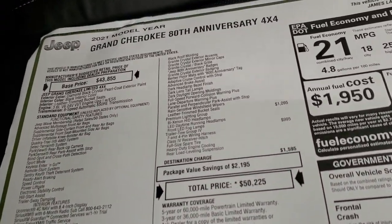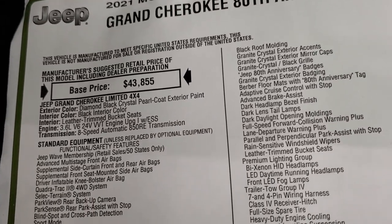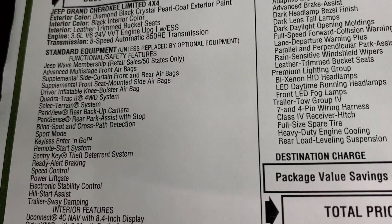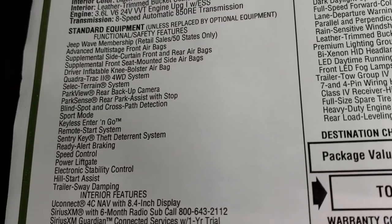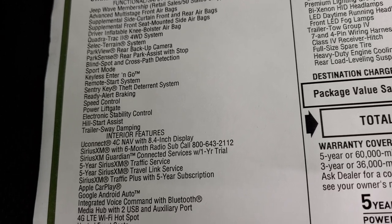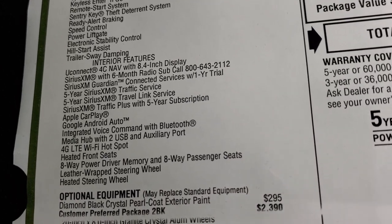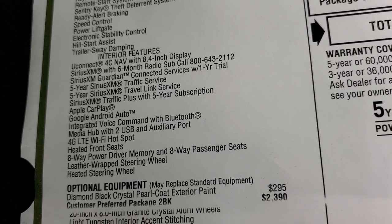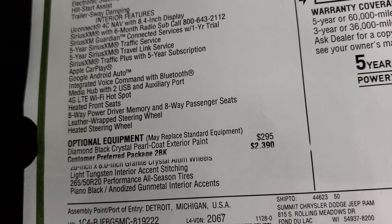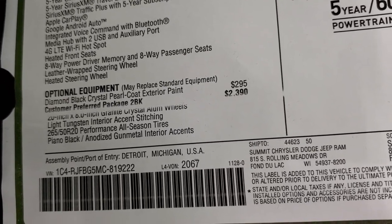Take a look at the original window sticker here — feel free to pause this at any point. 2021 Grand Cherokee 80th Anniversary, this is a Limited package, Diamond Black Crystal Pearl is the color, 3.6 liter with the stop-start eight-speed automatic transmission. You do get the Jeep Wave membership. Everything on the left there is standard equipment for this package, including the Quadra-Track 2 system, ParkView rear-view camera, blind spot monitoring, sport mode, keyless enter-and-go. This one has the Uconnect 4C with Nav, SiriusXM for six months, SiriusGuardian for a year, SiriusXM Traffic and Travel Service for five years, Apple CarPlay, and Google Android Auto.